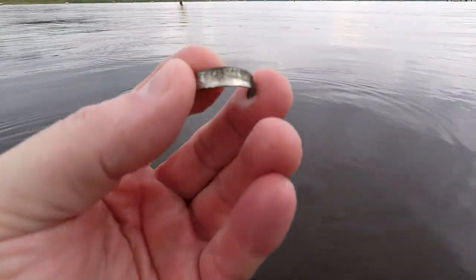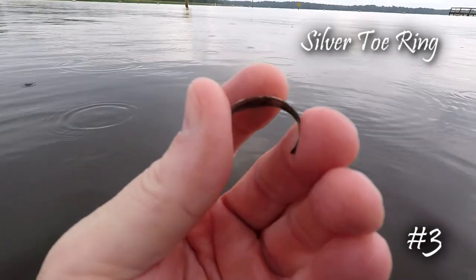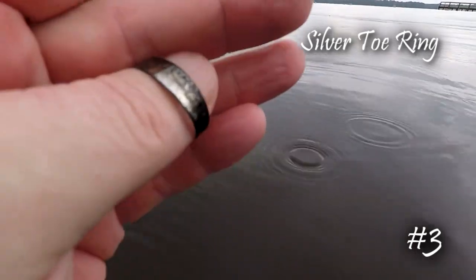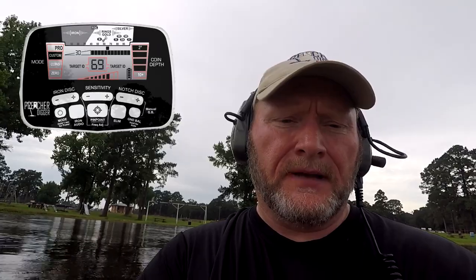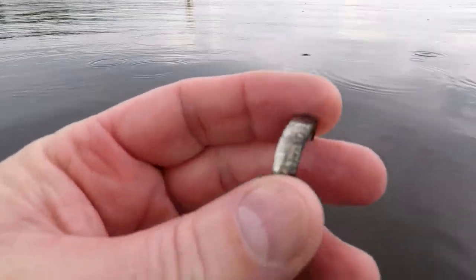Not too far from where I just got that other necklace, in chest-deep water, I got what's going to be a toe ring. That's a big toe it was sitting on, but anyway I think it's silver. It's ringing up real staticky like a 60-something because it's not a closed loop like a ring would be. I'll take it — still something out here, so this is promising.